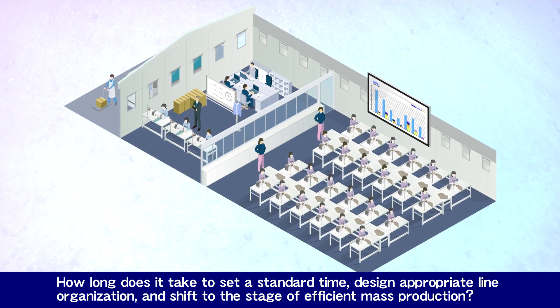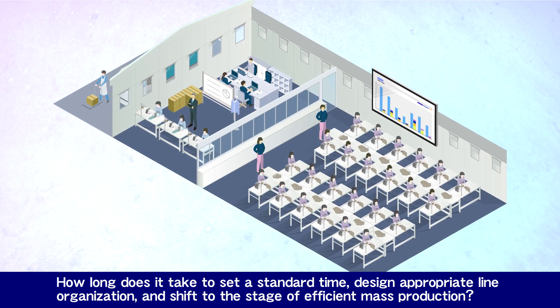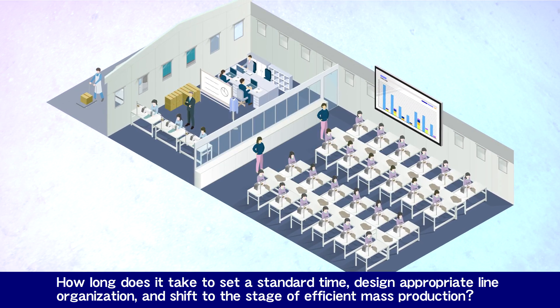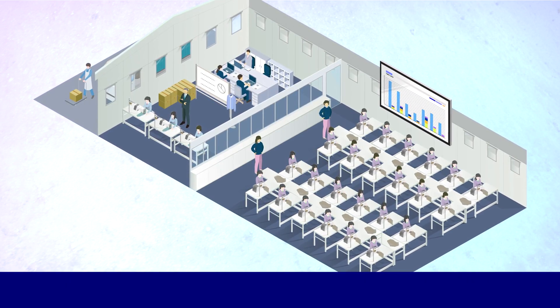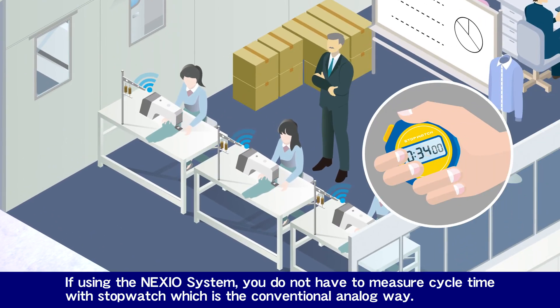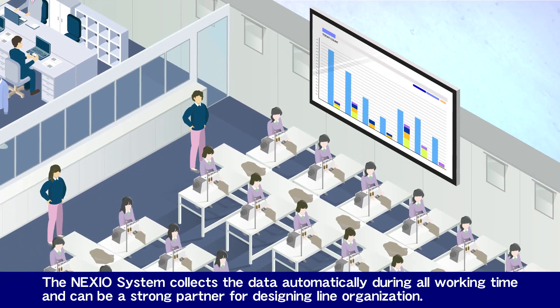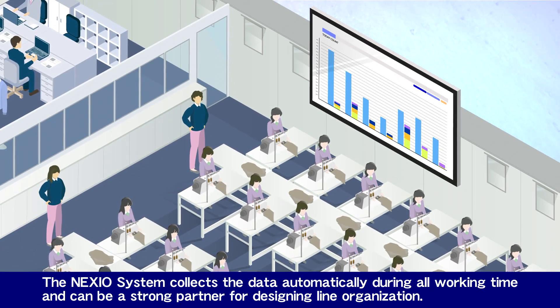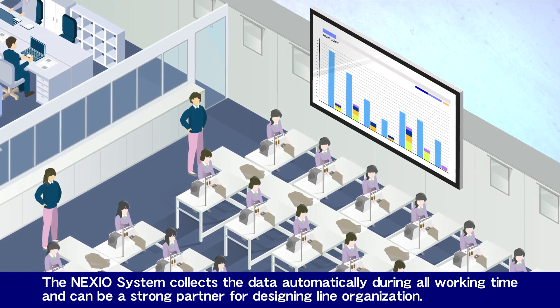How long does it take to set a standard time, design appropriate line organization, and shift to the stage of efficient mass production? If using the Nexio system, you do not have to measure cycle time with a stopwatch, which is the conventional analog way. The Nexio system collects data automatically during all working time and can be a strong partner for designing line organization.